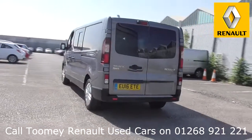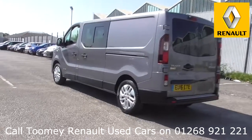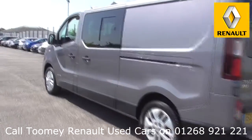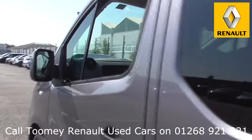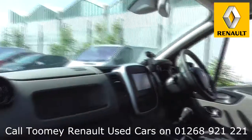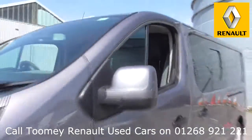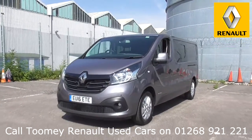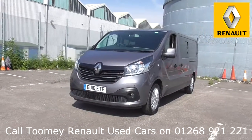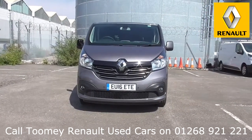Feel confident buying your next vehicle from the Toomey Group, knowing every vehicle has been approved after a fully comprehensive vehicle mechanical check and body inspection. If any vehicle requires replacement parts or servicing, only genuine or manufacturer approved parts and fluids are used. All used vehicles come with an extendable, fully comprehensive warranty to provide you with absolute peace of mind. Thanks for watching, we look forward to hearing from you soon.